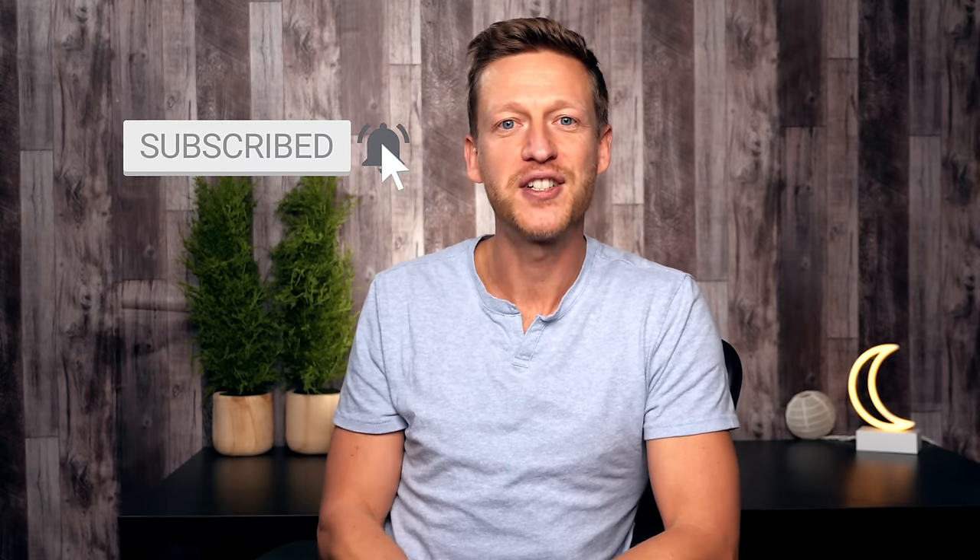Thank you so much for watching this video. If you found it useful, please like it and share it with your friends. Check out another one of my lessons — I'll be on your screen now. And if you're new, subscribe and turn on the notification bell. Thanks for watching, bye-bye.